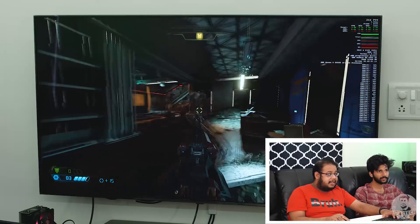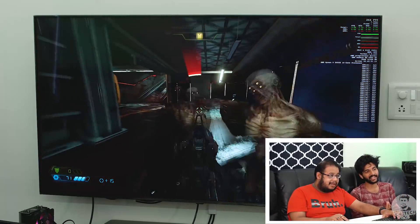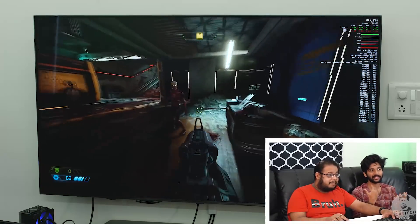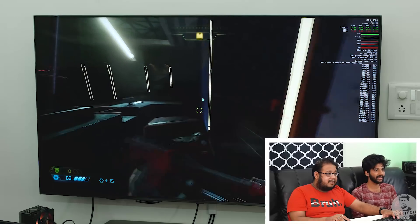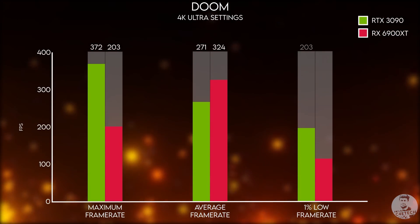We did compare it with the 3090, and not to our surprise, the 3090 actually performed comparatively better. There are obvious reasons for that which we'll explain, and we'll have the charts up on the screen right now.